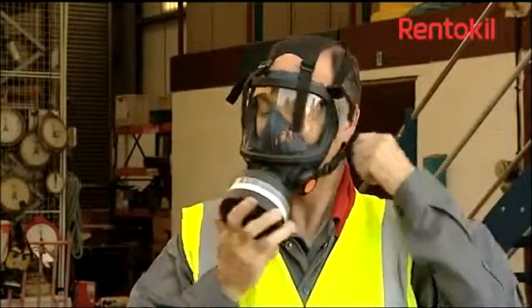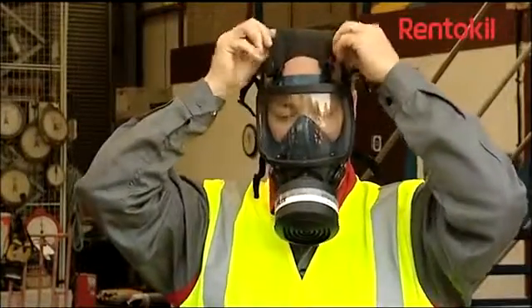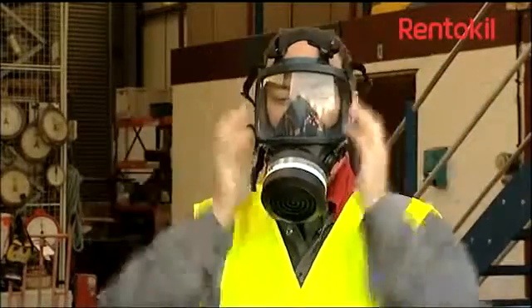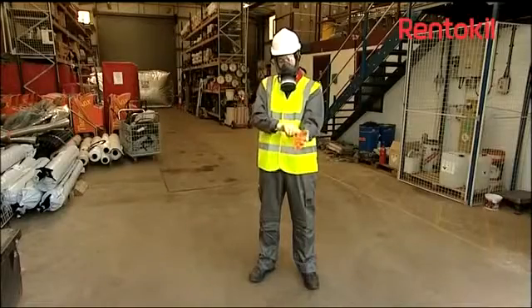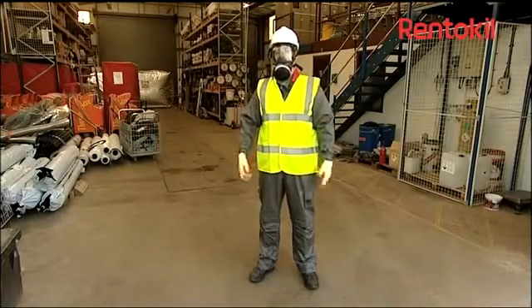Renticle employs and thoroughly trains a specialist team of fumigation operators, each of whom must demonstrate their competence before being designated as an operator in charge, and by sitting annual stewardship training in the safe and effective use of the product.